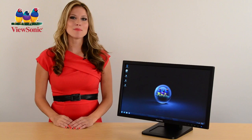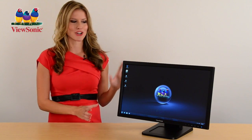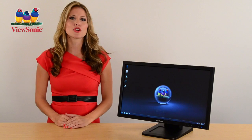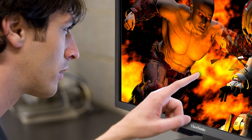ViewSonic. Hi, I'm Andrea with ViewSonic and today I'm going to show you our latest full HD multi-touch monitor, the TD2220 — the perfect solution for commercial touchscreen applications such as point of sale and information kiosks, also ideal for interactive education and even consumer entertainment.